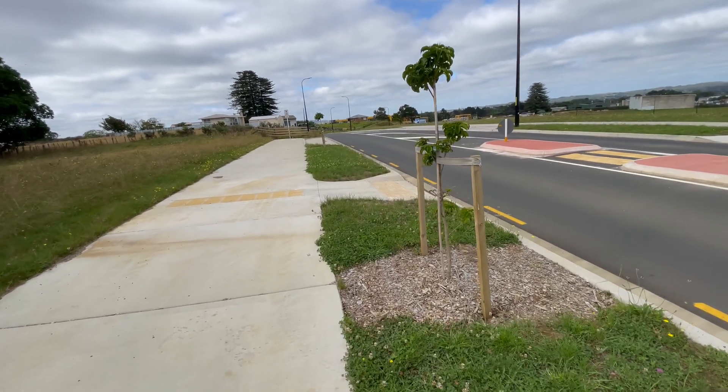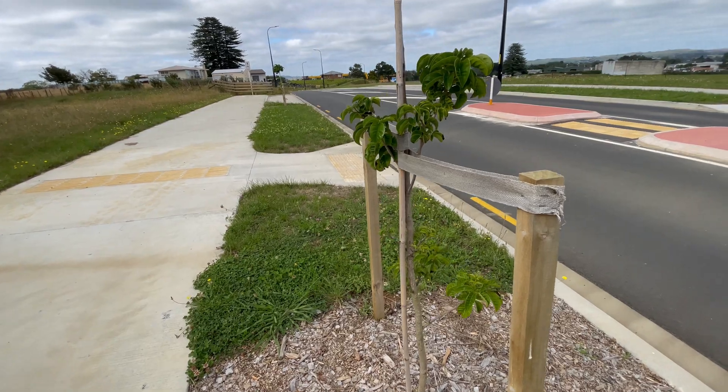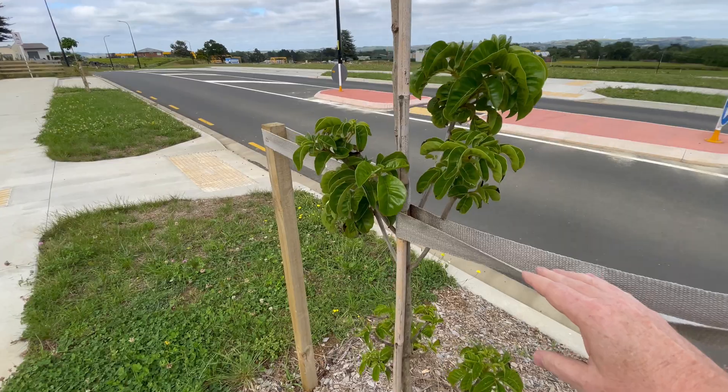That wraps up this tree, the Puriri, Vitex lucens. It's definitely worthwhile planting — a beautiful and amazing tree for New Zealand.